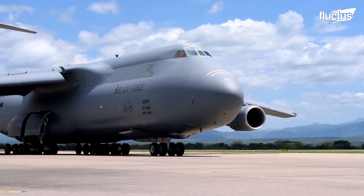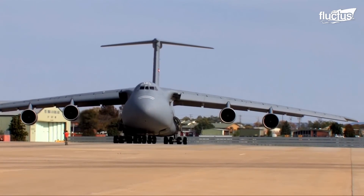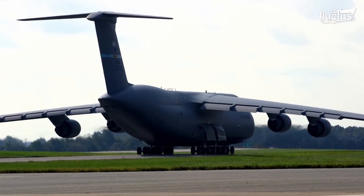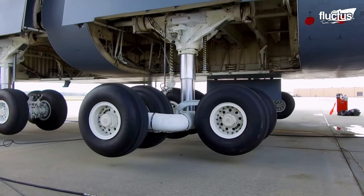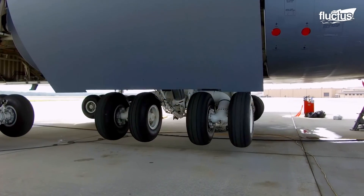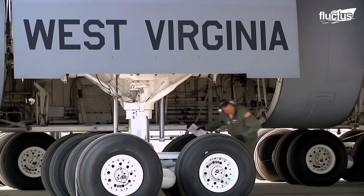This intricate design not only distributes the aircraft's weight, but also allows for operations on semi-prepared runways, increasing the C-5's global deployment potential. The gear's ability to rotate 90 degrees after takeoff before retracting into wheel wells makes it even more complicated. Maintenance of this sophisticated system is critical, since it directly affects the aircraft's operational safety and lifetime.